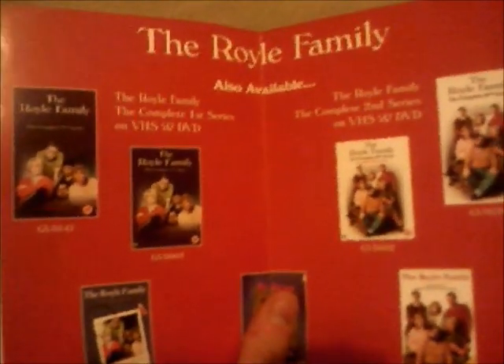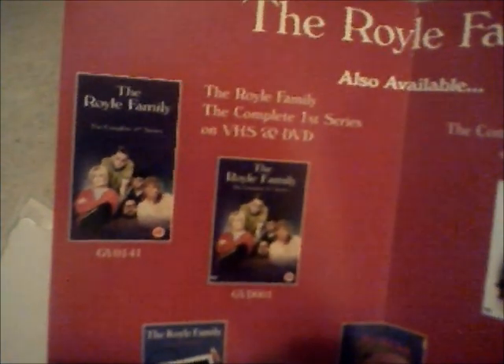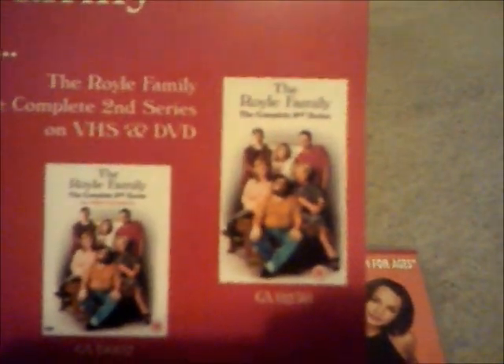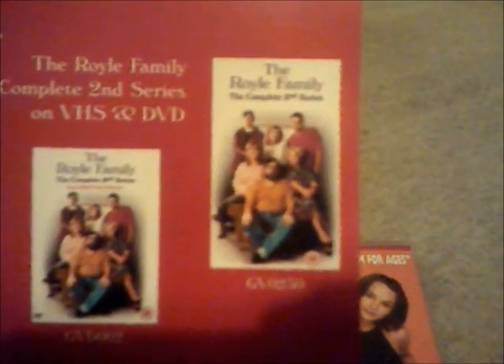The leaflet also says 'also available' — there's The Royal Family: The Complete First Series. I got that one on DVD already, and also the second one. But I haven't got the DVD of this third series yet; I used to have it on video, which I showed you in my last update. And there's the episode selection. We'll put it over here to one side.